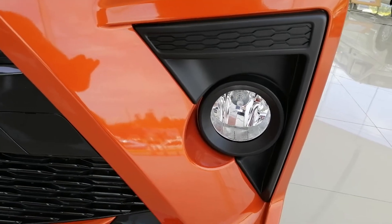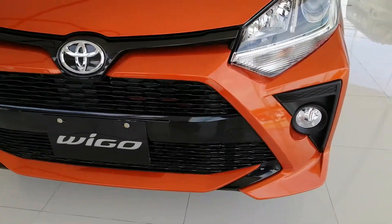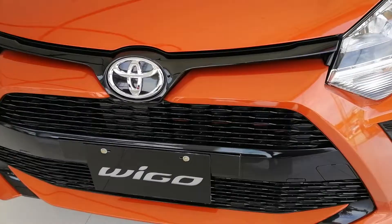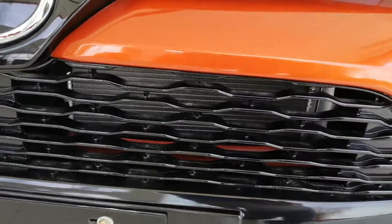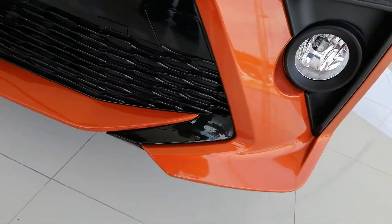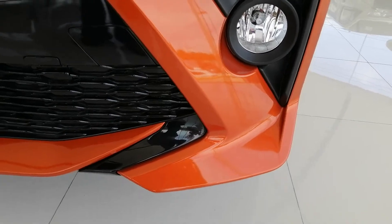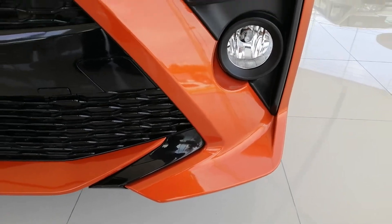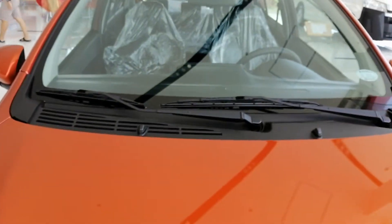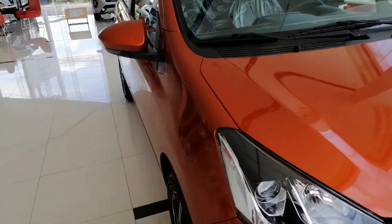These look like regular lights, not LED, but you could change them very easily. Let's take a look at the grille — this is what the plastic front grille looks like. You get these kind of front spoiler-looking front fascia elements. That's pretty much it up front.